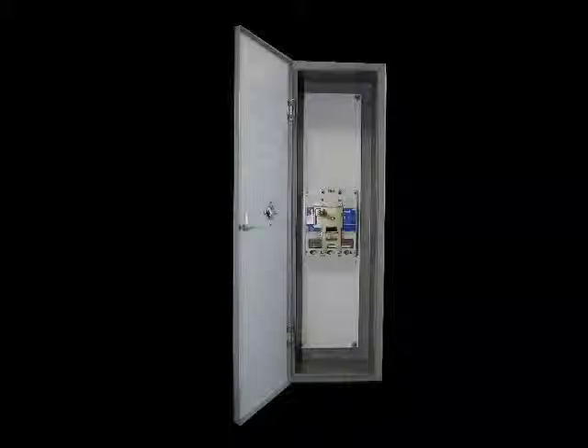Our product offering is expanding. We are continually looking for products and services that are not yet adequately serving the needs of our industry. One of those areas happens to be circuit breaker enclosures.